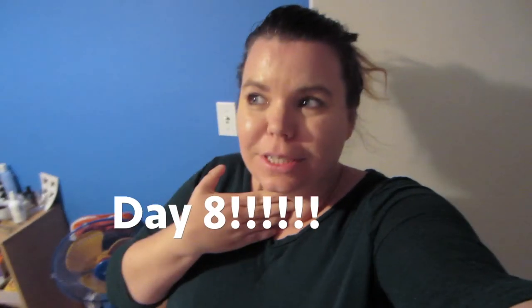Hey guys and welcome to Vlogmas Day 7! As you can hear, I'm losing my voice. It's a mix of the fires going on, the air quality, the wind, and just talking and yelling a lot — having to use my voice so much is really getting to me.